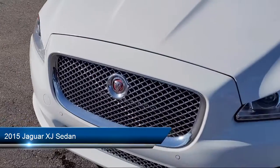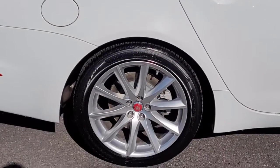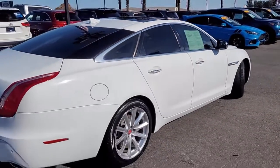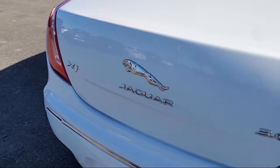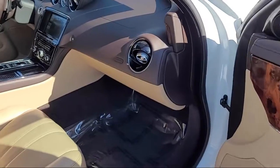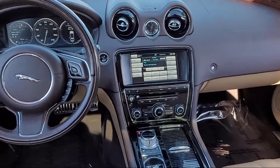It comes equipped with navigation, adaptive front lighting system, leather steering wheel with auto tilt-away, heated front seats, keyless entry, heated door mirrors, rain-sensitive windshield wipers, heated rear seats, outside temperature display, rear view camera, and has less than 60,000 miles on the odometer.